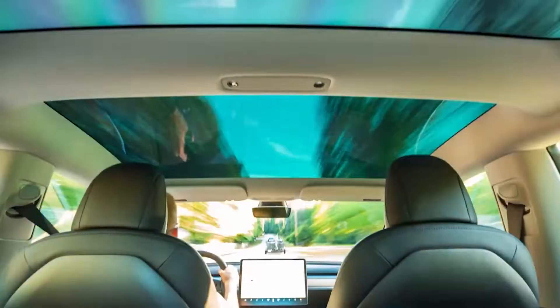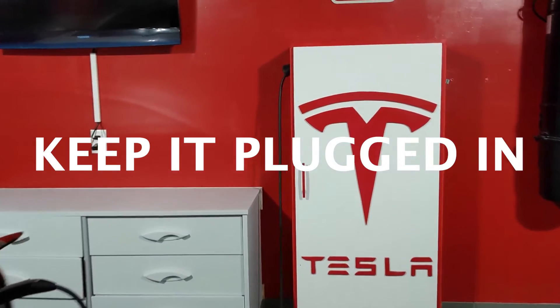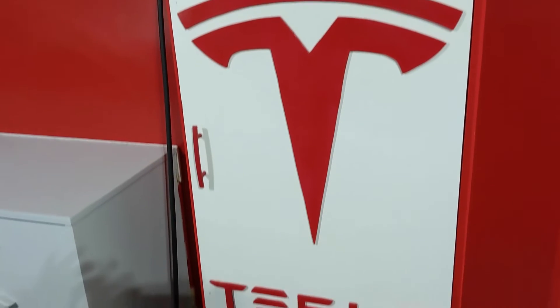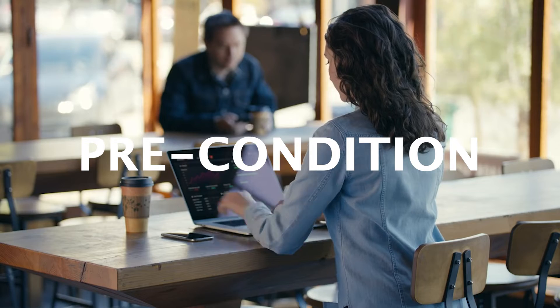The first thing you want to make sure is to keep your Tesla plugged in whenever possible. That's right — a plugged-in Tesla is a happy Tesla. This will help your battery's health.